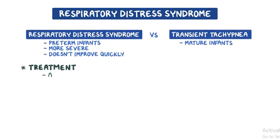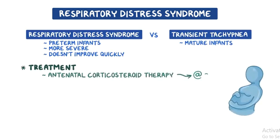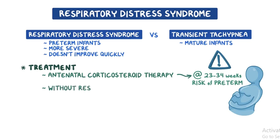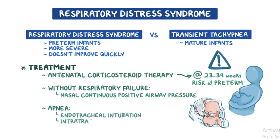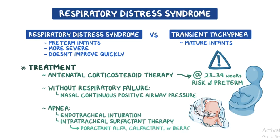Regarding treatment, antenatal corticosteroid therapy should be administered to all pregnant individuals at 23 to 34 weeks of gestation who are at an increased risk of preterm delivery, to prevent or decrease the severity of neonatal respiratory distress syndrome. In newborns without respiratory failure, nasal continuous positive airway pressure is the preferred initial intervention. If this fails and apnea develops, the infant requires endotracheal intubation and intratracheal surfactant therapy with poractant alpha, calfactant, or beractant.